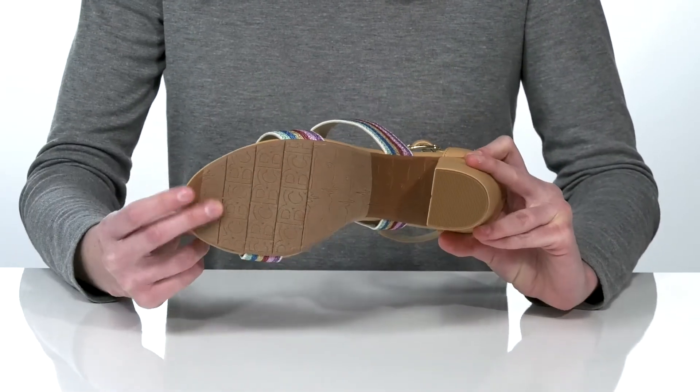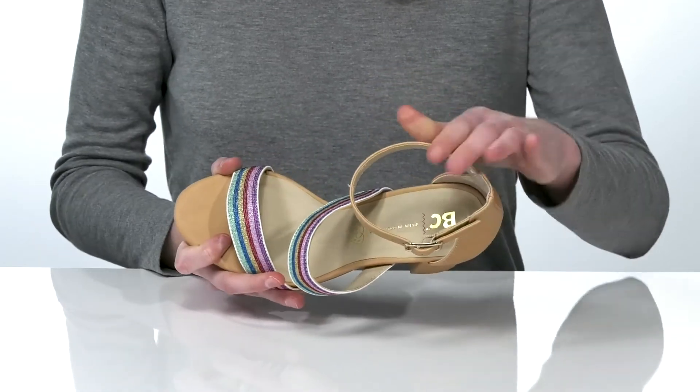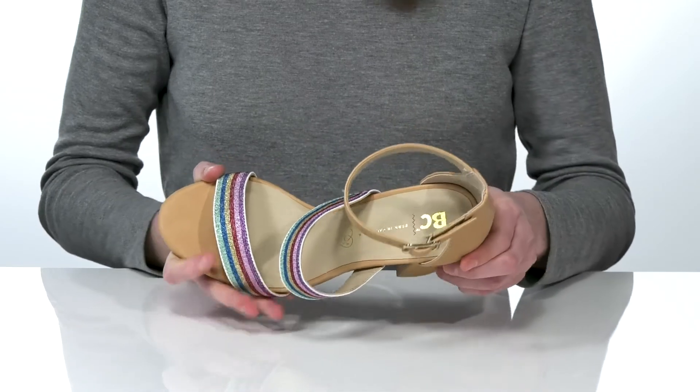Underneath, the outsole is lightly textured for traction. Inside, they have a smooth lining and lightly padded footbed.